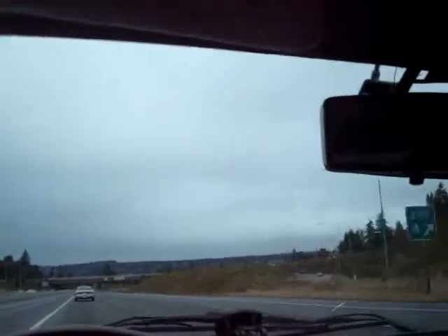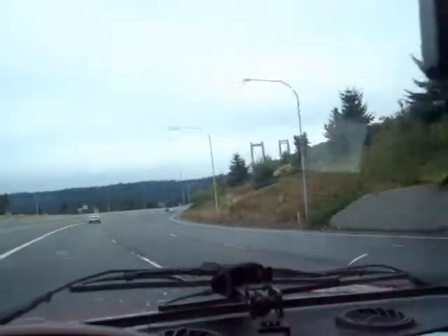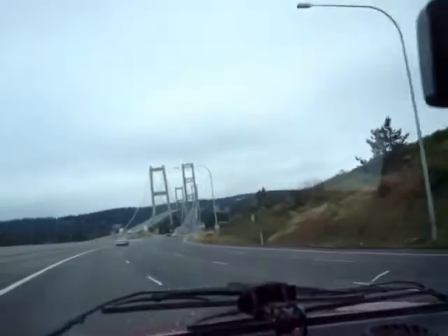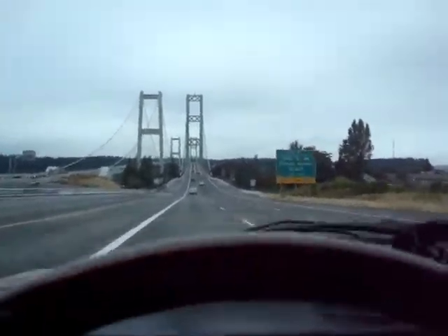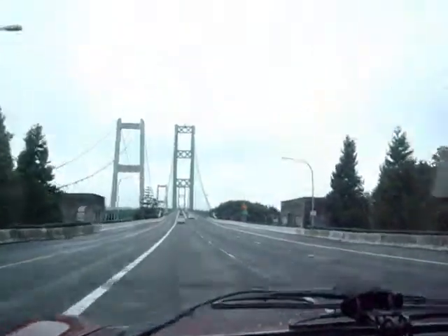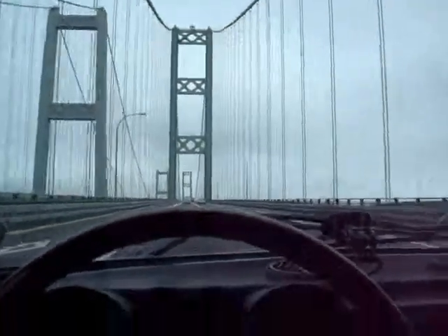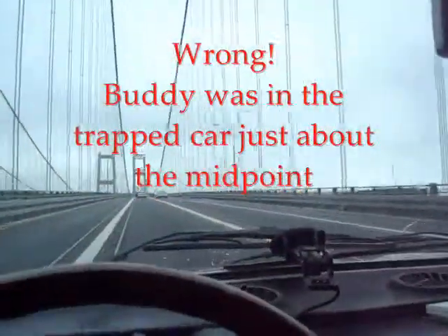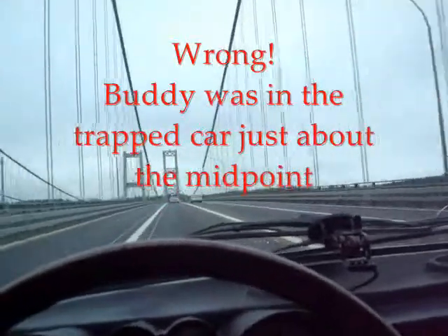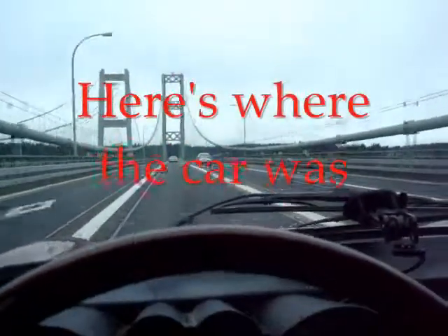Here we go — there it is. This close in is probably where Buddy the Cocker Spaniel was trapped in the car just before the first tower. This is a much longer bridge than I thought it would be. Here we are in the middle.